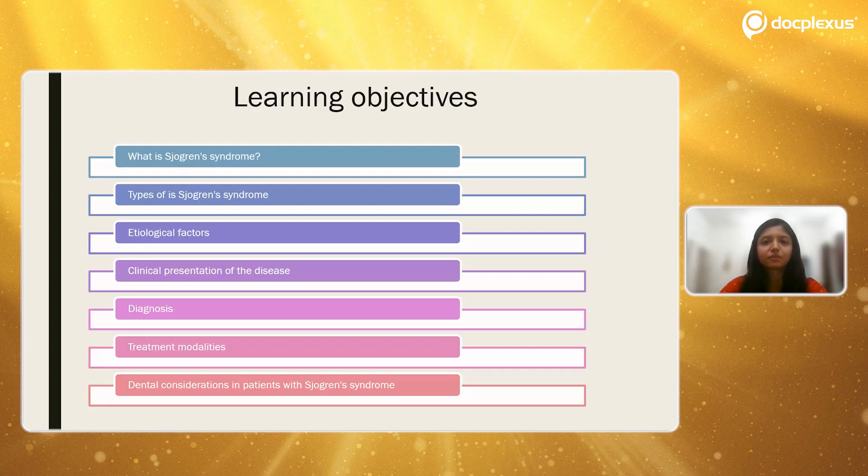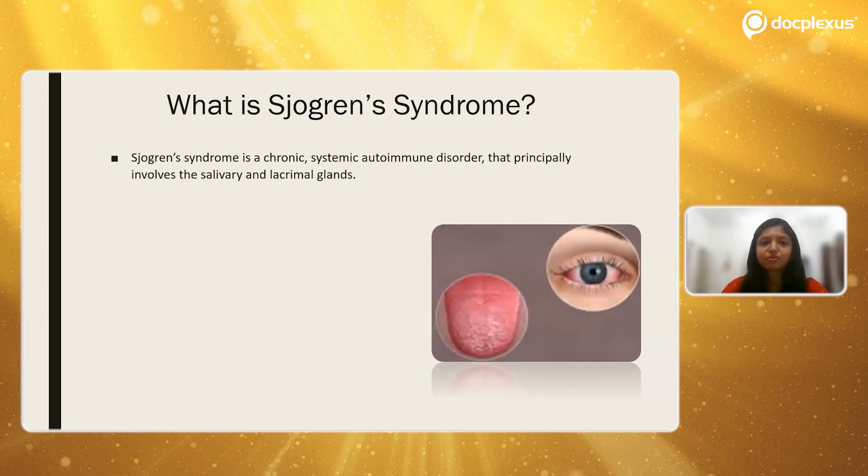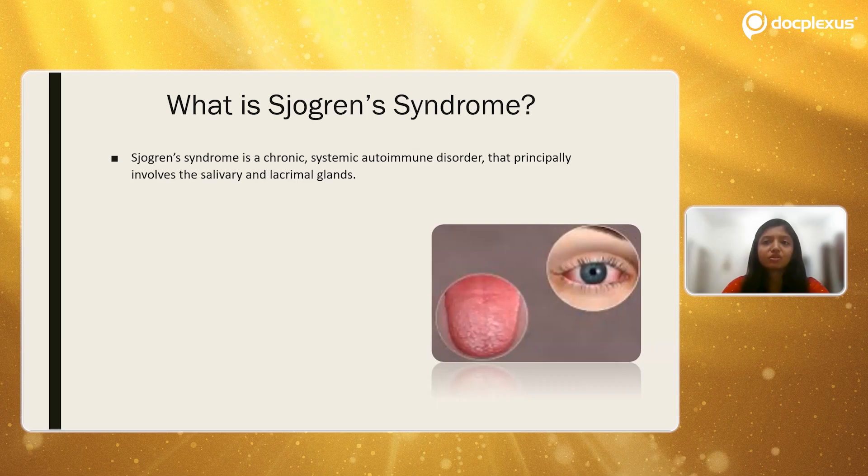What is Sjögren's syndrome? As most of us are aware, Sjögren's syndrome is an autoimmune, chronic salivary gland disorder that can be multifactorial and it mostly affects females. It is important for the dental practitioner because we may be the first ones to recognize the symptoms of this disease and give a definitive diagnosis to patients.